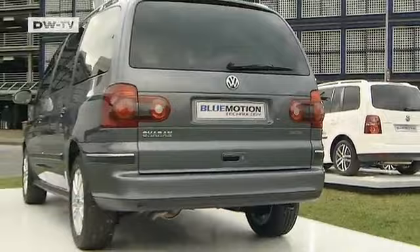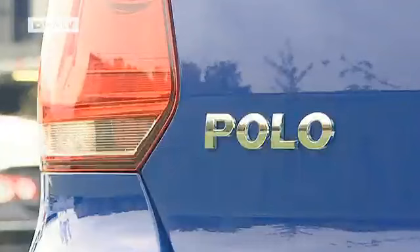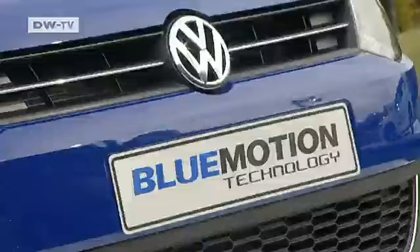In the Sharan, the package is only 150 euros more, and your investment will be rewarded by seven-tenths of a liter savings per 100 kilometers. The Polo with the Eco Options Package will set you back around 400 euros in Germany.